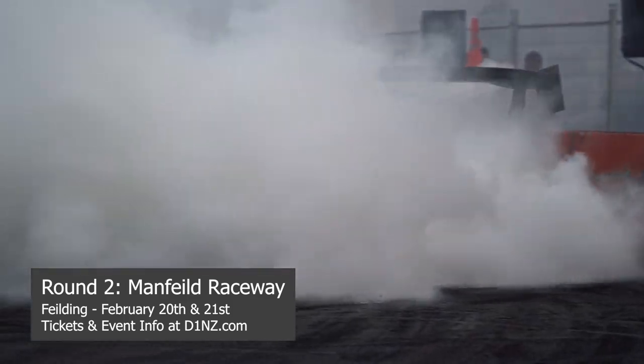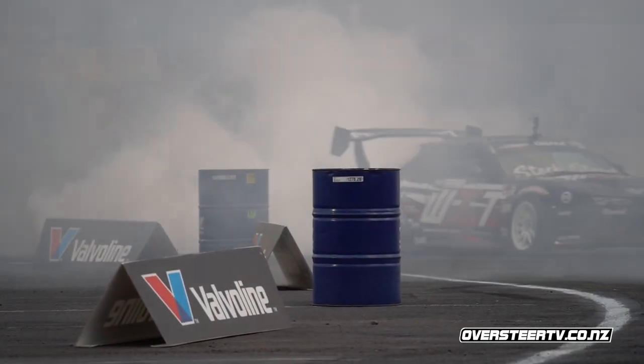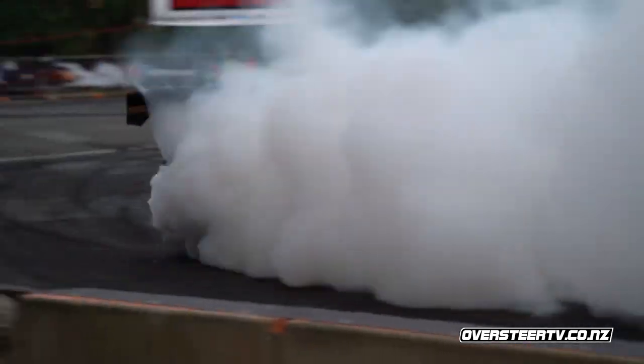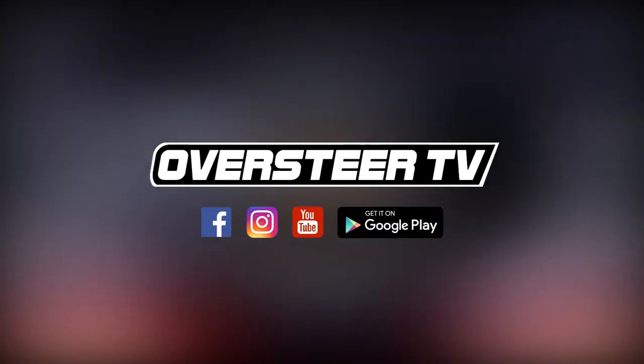So Sean Potros takes the first scalp of the season — a big bag of points for the championship title hunt. The next round gets underway on February 20th and 21st at Manfield Raceway in Feilding, and we will see you all there. Check out our website for more video content at oversteertv.co.nz and follow us on the socials. We did have an app on the Google Play Store but forgot to pay the bills — cheers for watching, see you all next time.